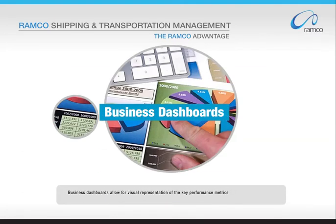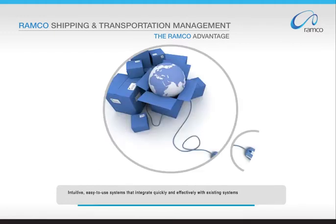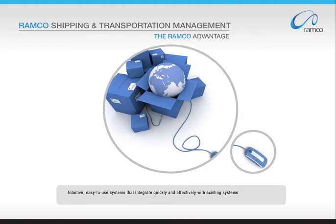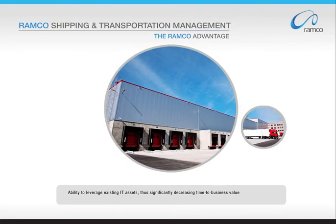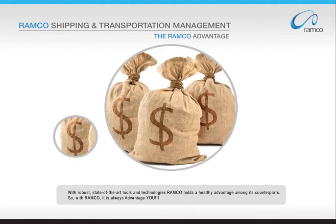Business dashboards allow for visual representation of key performance metrics. Intuitive, easy-to-use systems that integrate quickly and effectively with existing systems. Ability to leverage existing IT assets, thus significantly decreasing time to business value. With robust, state-of-the-art tools and technologies, Ramco holds a healthy advantage among its counterparts.